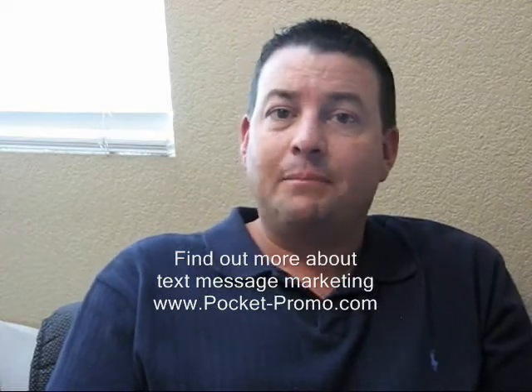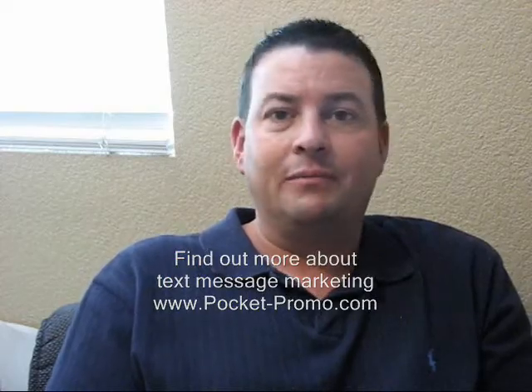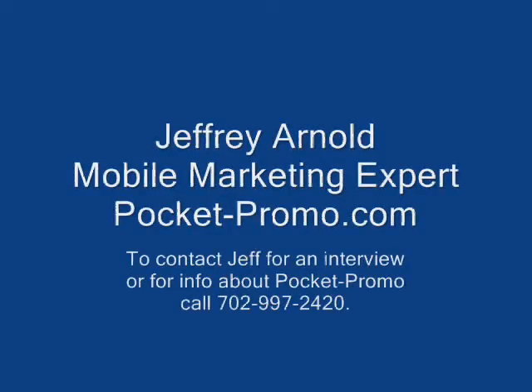If you want more information, visit our website at pocket-promo.com and get in contact with me — I'd love to hear from you. Thanks. This has been Quick Tips with mobile marketing expert Jeff Arnold, available for subscription at iTunes and YouTube.